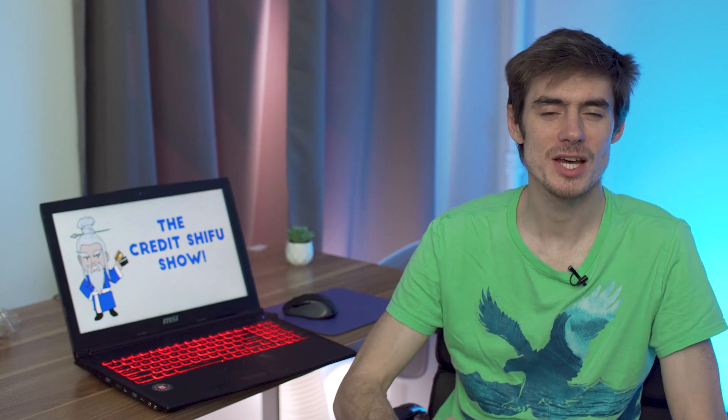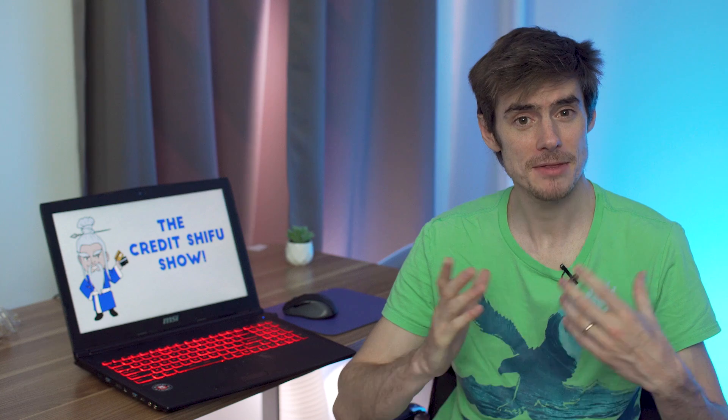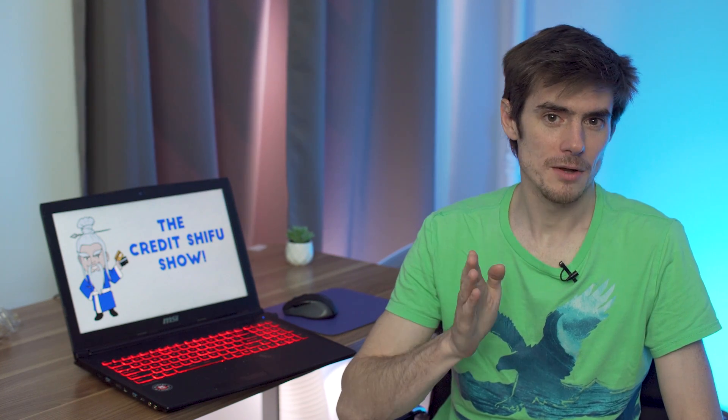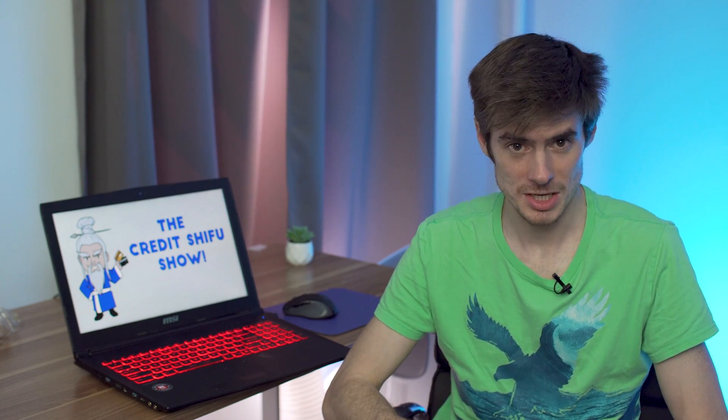Hey everyone, Credit Shifu here and today we are going to be looking at how credit card companies make money. You may think that this is an obvious topic, but actually there are quite a lot of different revenue streams and it makes for quite an interesting discussion.